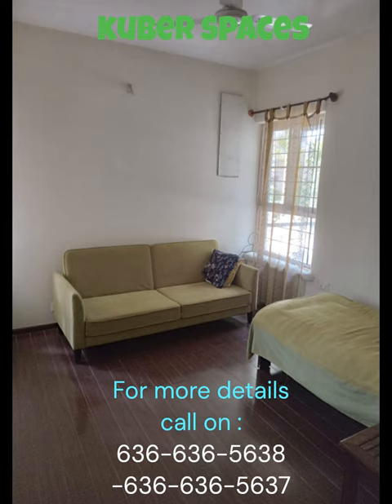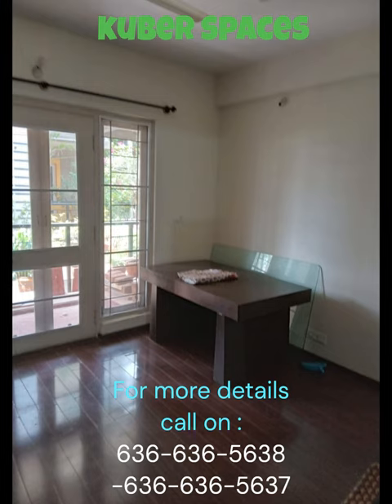With a total area of 1454 square feet, this semi-furnished apartment is perfect for a family. It features three bedrooms and two bathrooms, providing ample space for comfortable living.